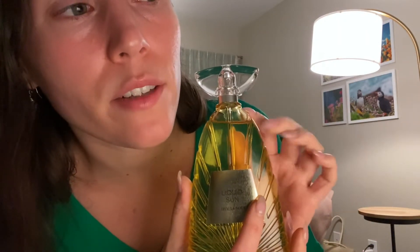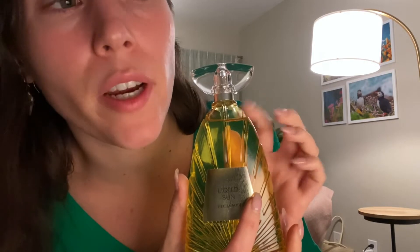Liquid Sun by Thalia Sodi is an amber floral fragrance for women. Liquid Sun was launched in 2019. The nose behind this fragrance is Patricia Cho.